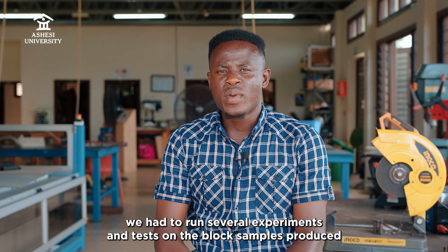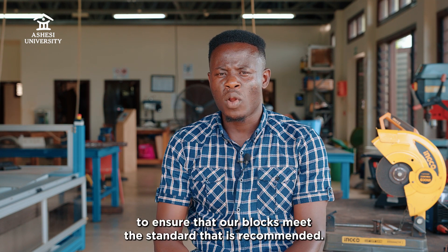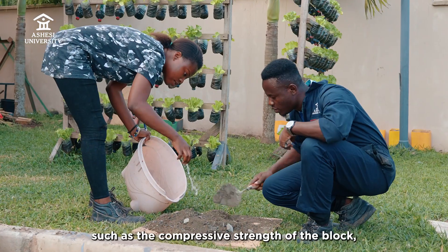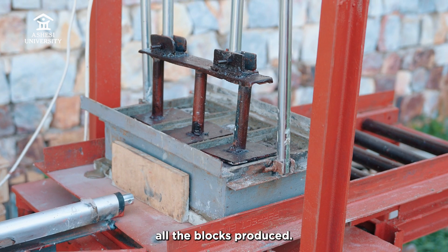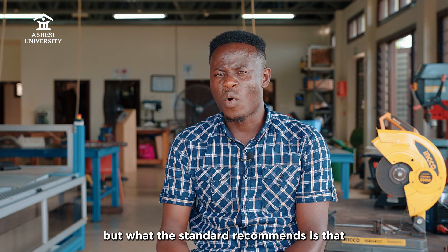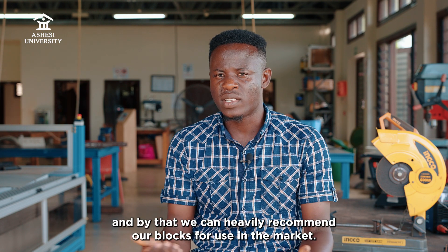After molding the blocks, we ran several experiments and tests on the block samples produced to ensure that our blocks meet the recommended standard. For instance, we ran mechanical tests such as the compressive strength of the block, the water absorption rate test, and we also investigated the dimensional accuracy of all the blocks produced. For the water absorption test, we had a water absorption rate of 2.27%, whereas the standard recommends that the water absorption rate of any block should not exceed 10%. This confirmed that we were within the acceptable range, and we can confidently recommend our blocks for use in the market.